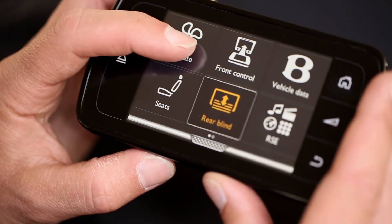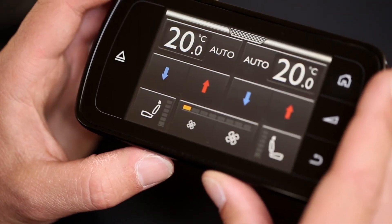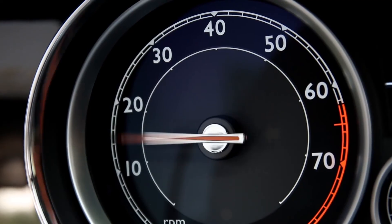The rear seats of the Flying Spur are certainly the place to be, which is a bonus — although, dare I say it, the typical Skoda VW MMI software is the only thing that lets this car down.